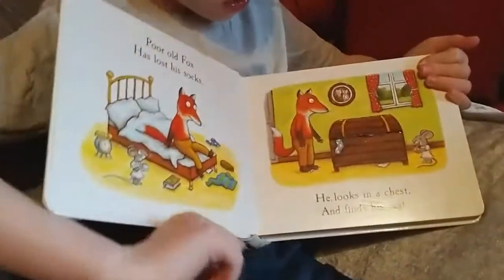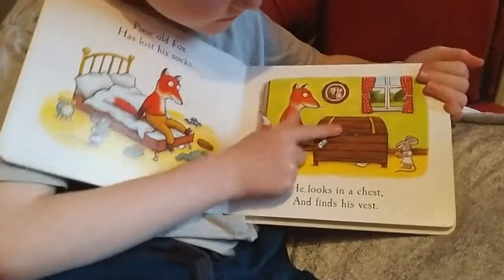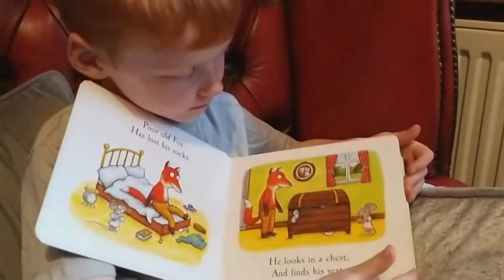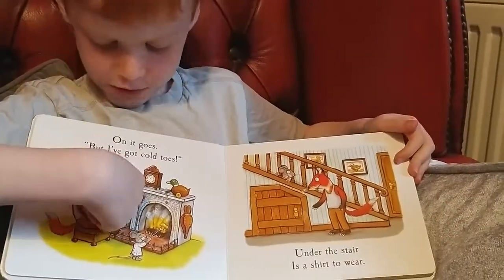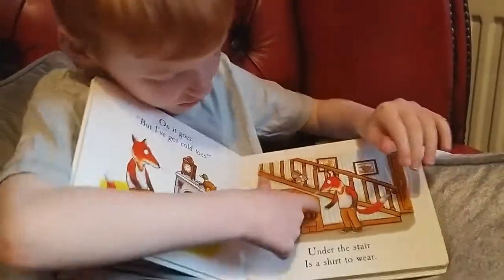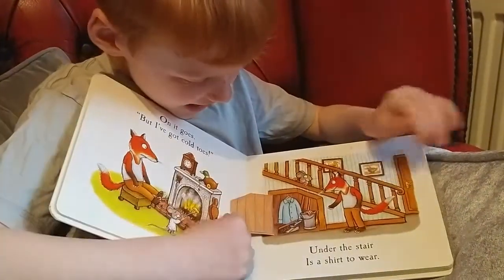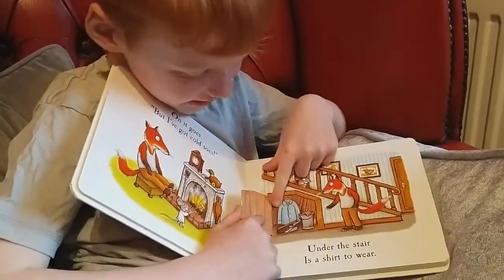Poor fox has lost his socks. Knots in the chest, only found his best. On it goes but I've got cold toes. Under the stairs there's a shirt to wear. There's a shirt next to a bucket and a broth pan.